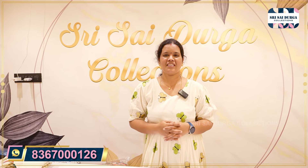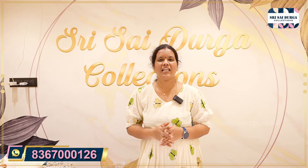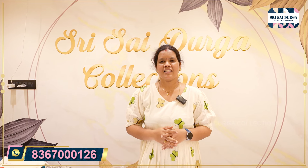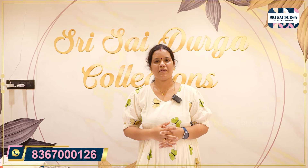Hello and welcome back to Sri Sathurga Collections. We have provided a $12.99 set. There are a lot of collections, but we have to choose one by one.